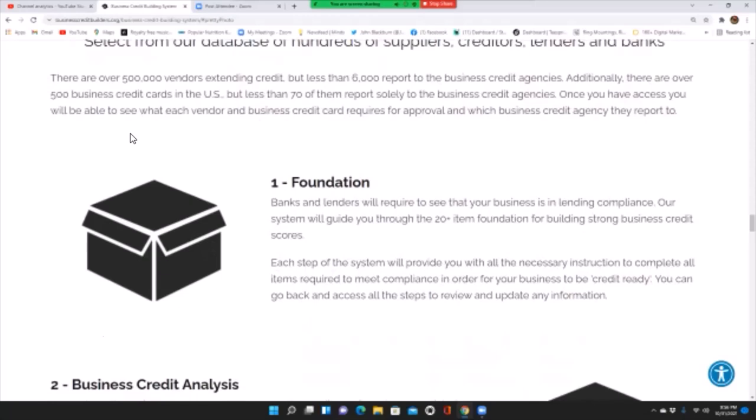Foundation: banks and lenders will require to see that your business is in lending compliance. Our system will guide you through the 20-plus item foundation for building strong business credit scores. Each step will provide all necessary instructions to complete the required items and get your business credit ready. You can go back and access all the steps to review and update any information.